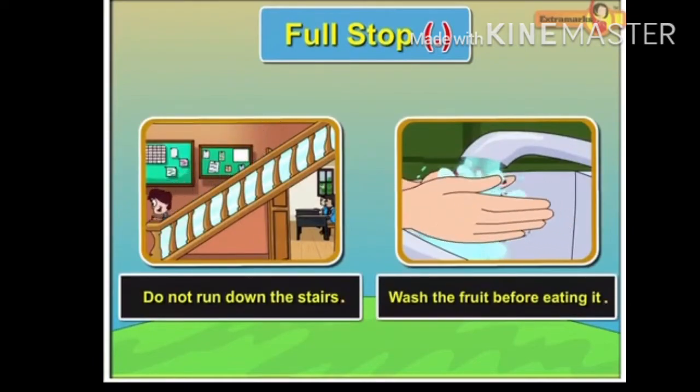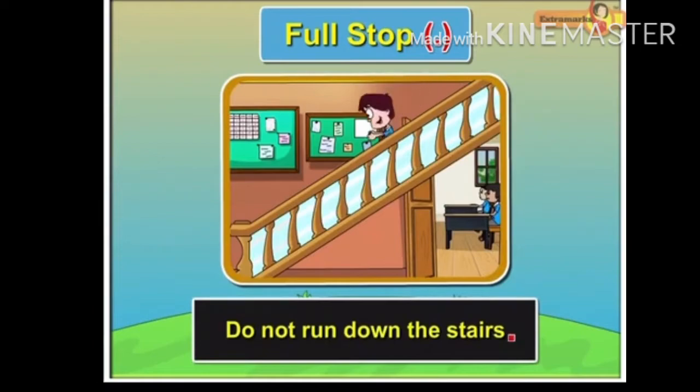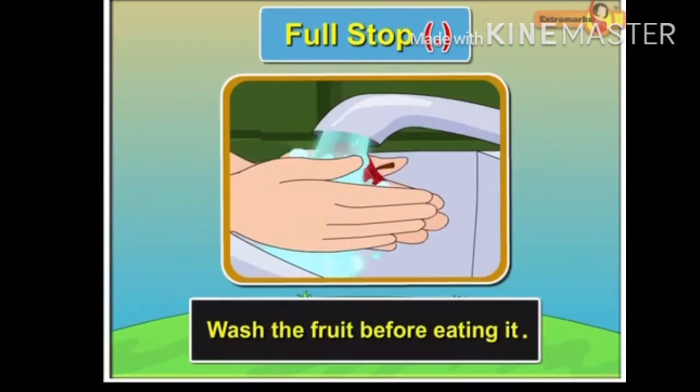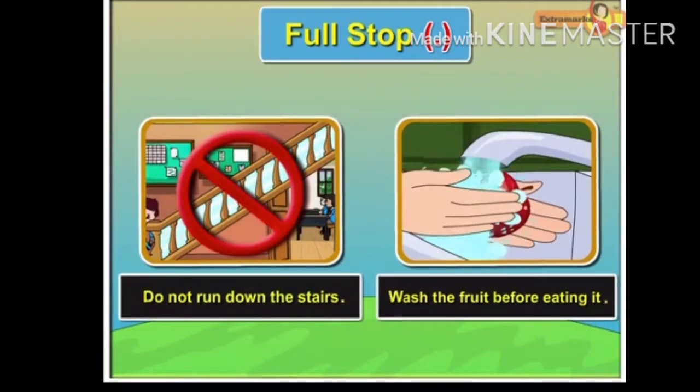Full Stop. A full stop is used to mark the end of a simple sentence. For example, 'Do not run down the stairs.' 'Wash the fruit before eating it.' A sentence begins with a capital letter and ends with a full stop.